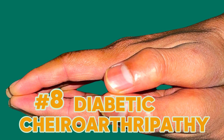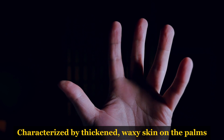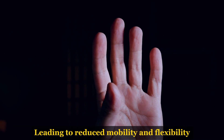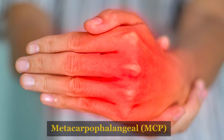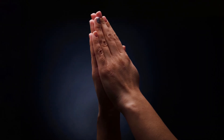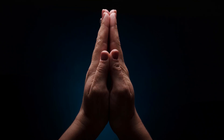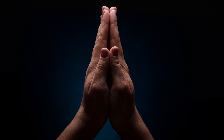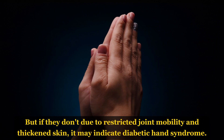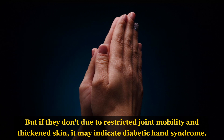Sign number 8: Diabetic chiroarthropathy, commonly known as diabetic hand syndrome, is characterized by thickened, waxy skin on the palms, leading to reduced mobility and flexibility, particularly in the metacarpophalangeal (MCP) and proximal interphalangeal (PIP) joints. To diagnose this condition, clinicians use the prayer sign test, where patients bring their palms together in a praying position. Normally the palms should make full contact, but if they don't due to restricted joint mobility and thickened skin, it may indicate diabetic hand syndrome.